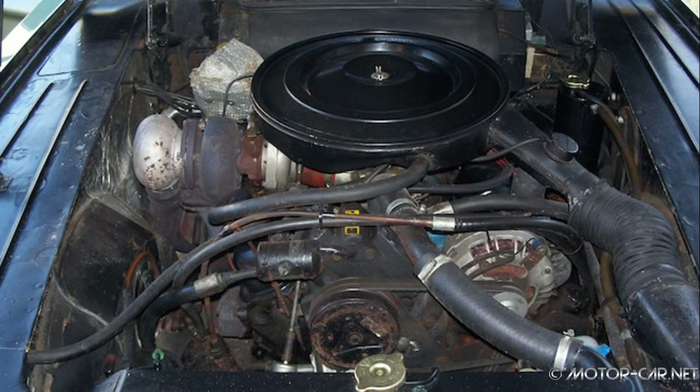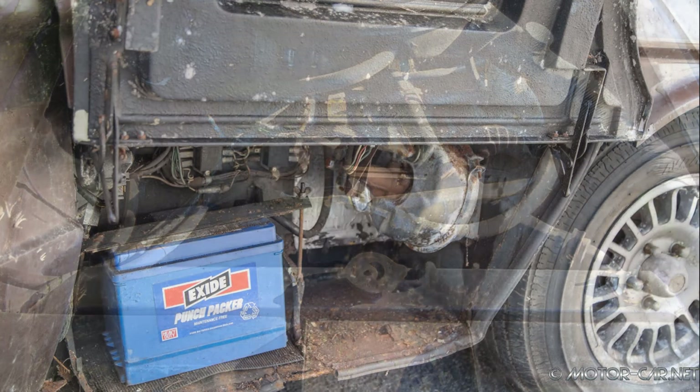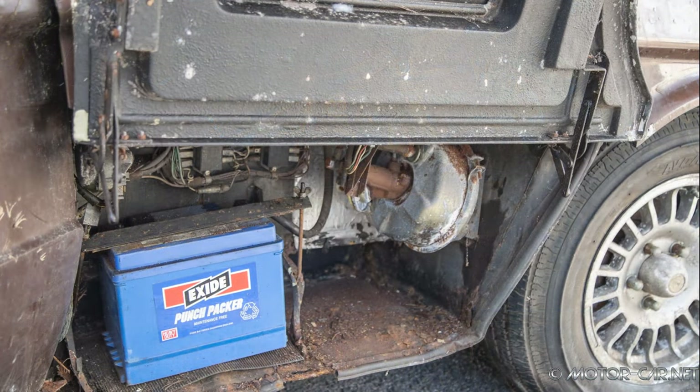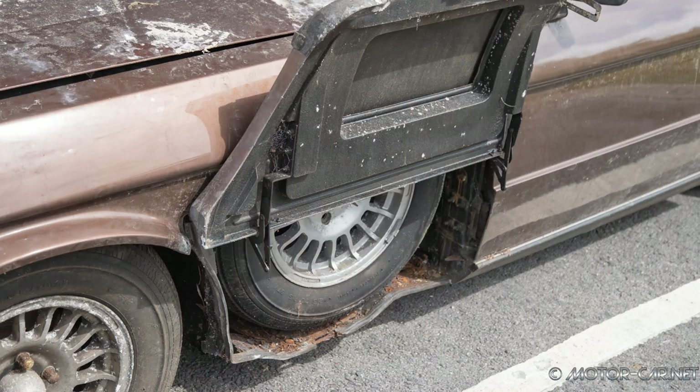On the outside, the car had hardly changed. The S2 version was powered by a 5.9-litre, eight-cylinder engine. Another noticeable feature is the side hatches on each side of the front wings.